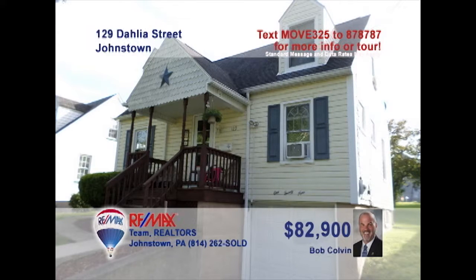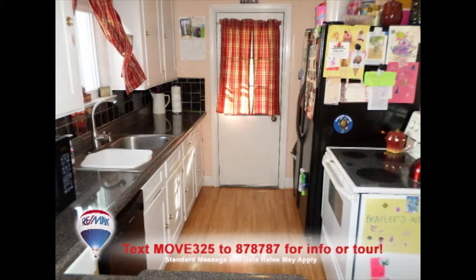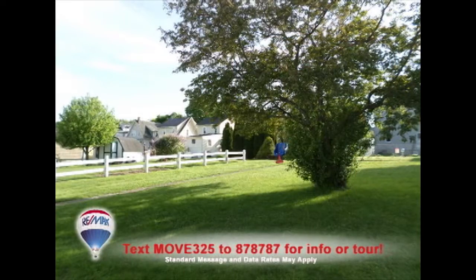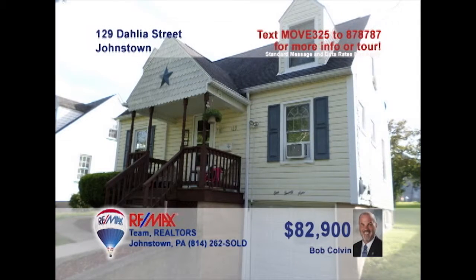Listing specialist Bob Colvin invites you to see this charming three-bedroom Southmont home. The living room features wall-to-wall carpeting and an open staircase. Newer countertops greet the family chef in the kitchen, and you'll find a pass-through window to the dining room. Relax with friends in this playful family room or head outside to the backyard. Don't miss the ceramic tile accents in the bathrooms. Contact a buyer agent to see it all.